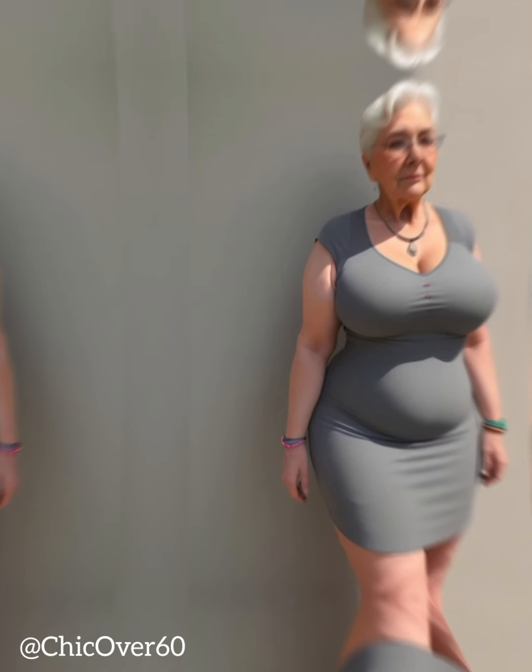Finally, consider investing in a good sports bra. A supportive sports bra can make a big difference in your workout, providing comfort and confidence as you move. Look for a sports bra that offers good support and coverage, and consider features like moisture-wicking fabric and adjustable straps for added comfort.